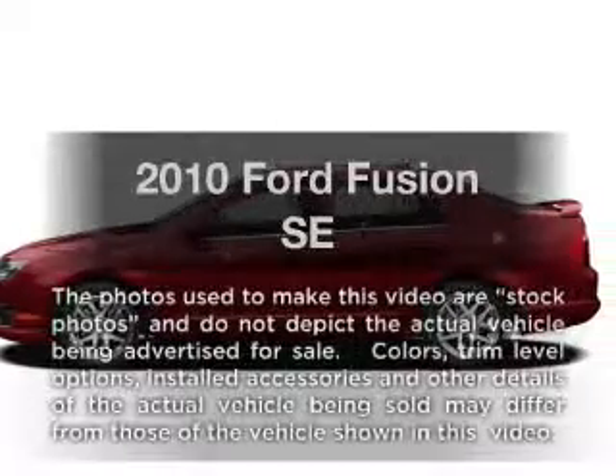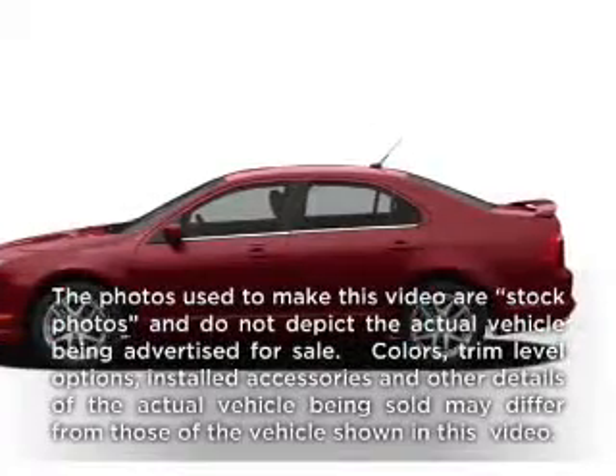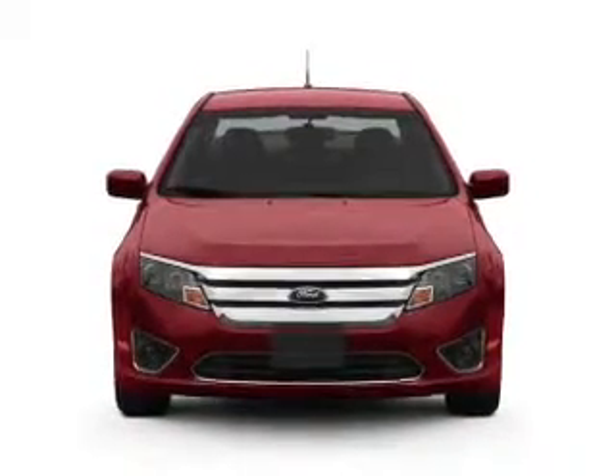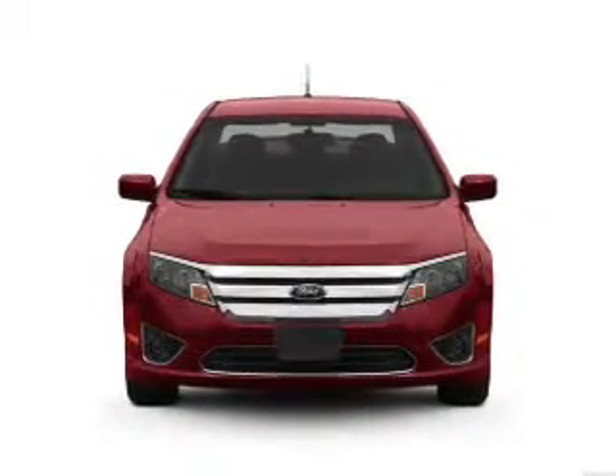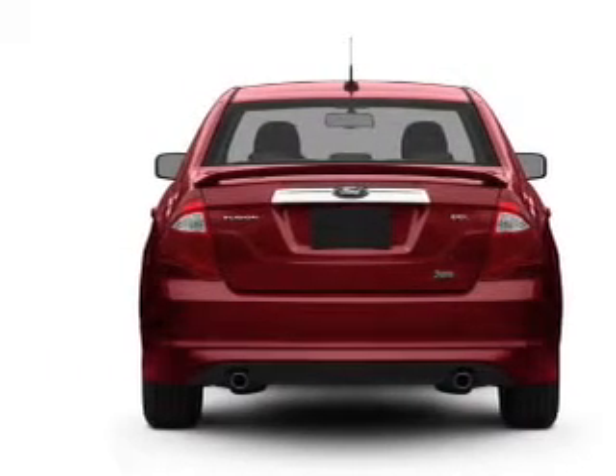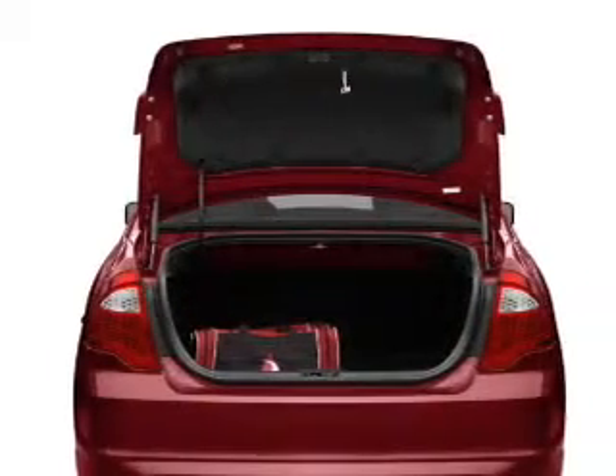Check out this 2010 Ford Fusion. If you're looking for an automobile with great attributes, look no further. With an efficient four-cylinder engine connected to a smooth shifting transmission, premium wheels give a more luxurious look. The anti-lock braking system will keep you safe on the road.